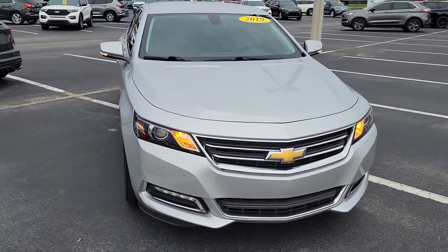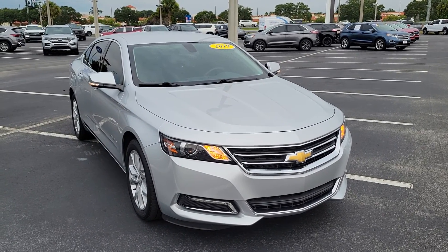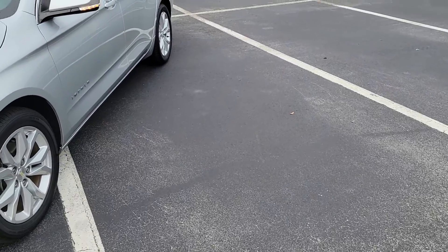We do certify vehicles if they're in good shape and put extra warranties on them. So you do have a 3-month, 4,000-mile warranty from us. And the vehicle is still under Chevy's powertrain warranty as well.